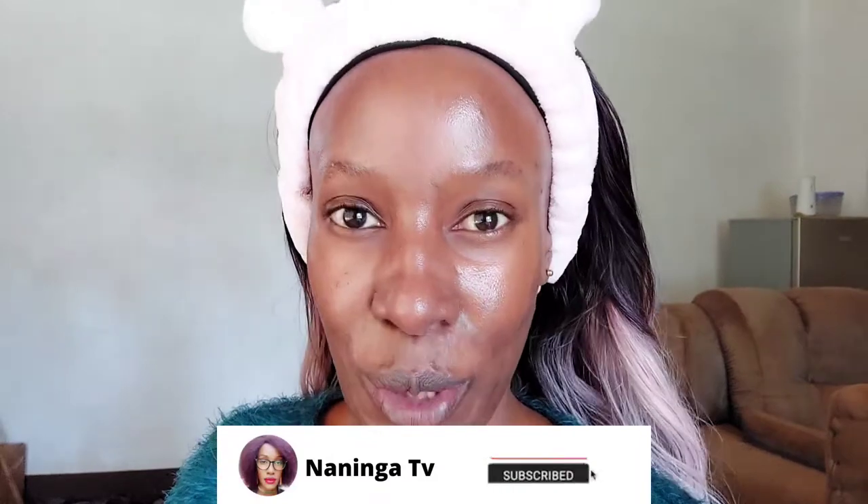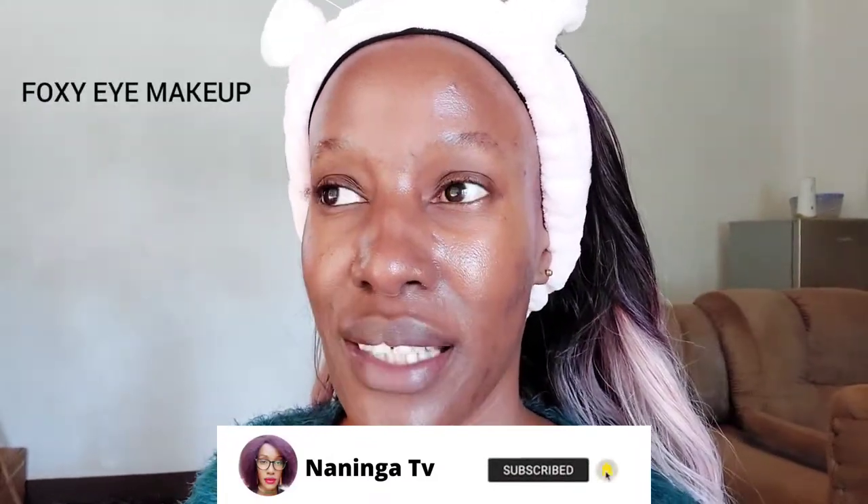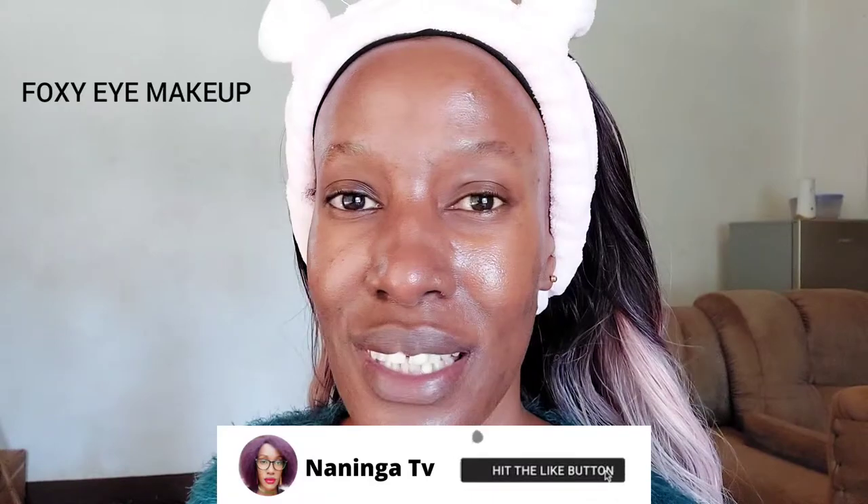Today I'm going to do what we call a foxy eye makeup look. I've been seeing this trend all over TikTok. I'm just going to do my interpretation of it — it might not necessarily be the exact same way that TikTokers or YouTubers have been doing it. I hope you guys are going to understand.